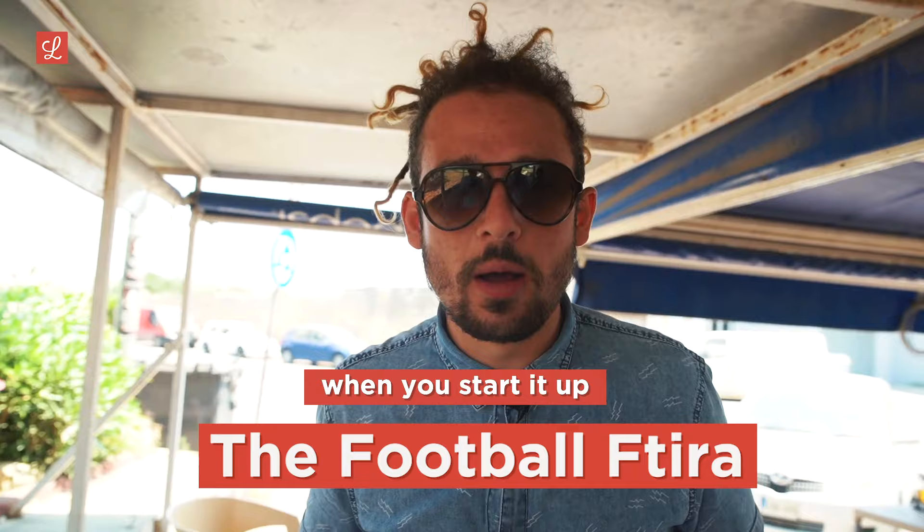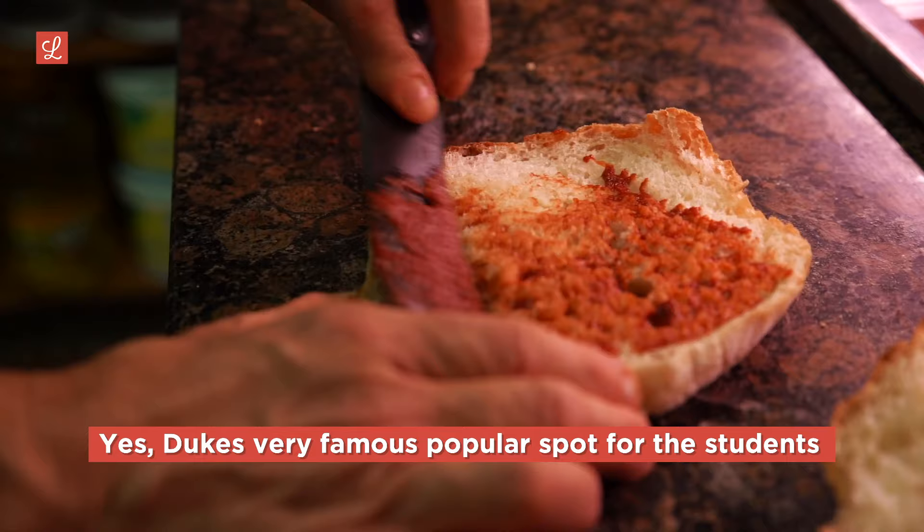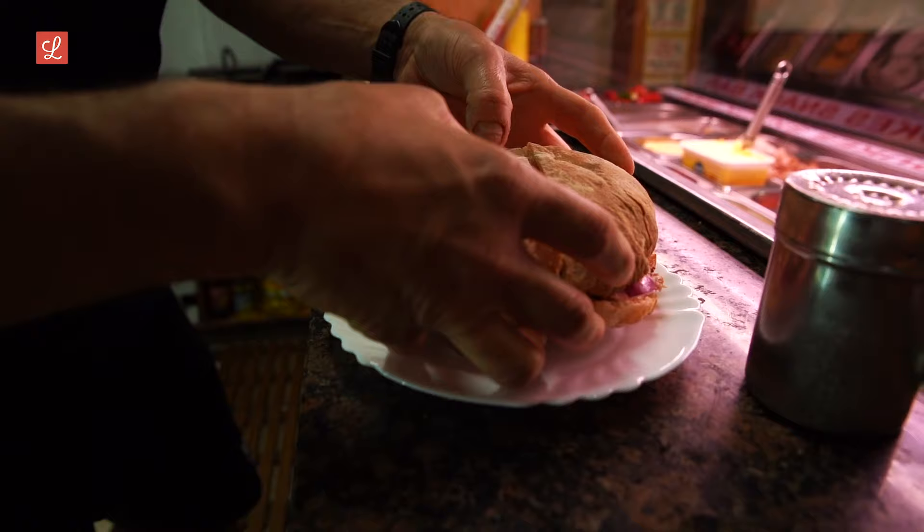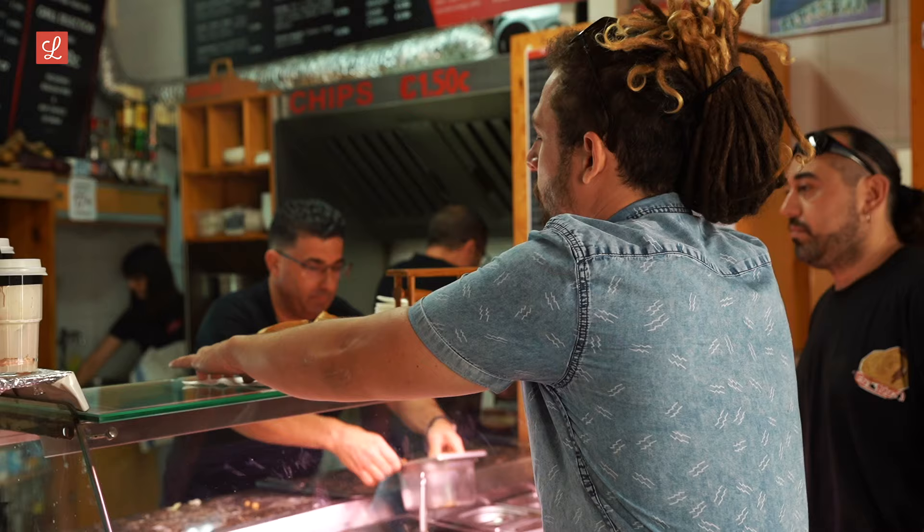I'm going to call this the football ftira, because you never know which way it's going to go when you start it off. It's a very famous, popular spot with the students, but it's our last stop — very excited. Quite a journey, and now we'll be able to tell where the best ftira on the island is.